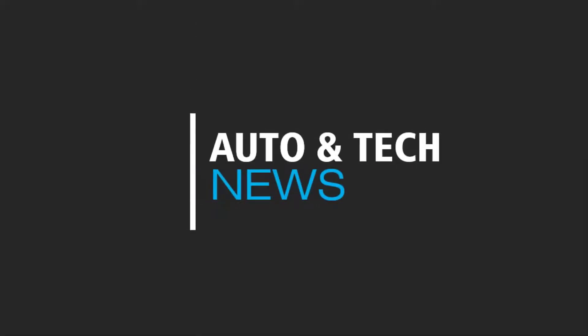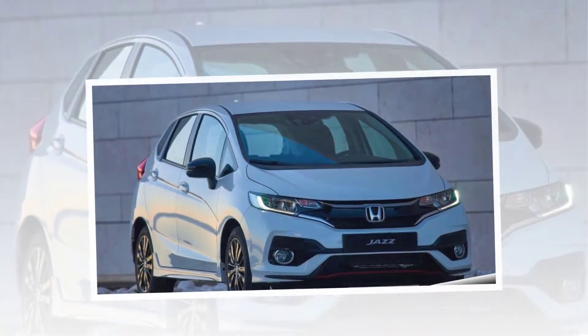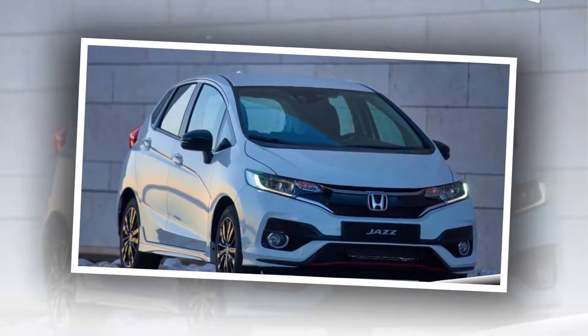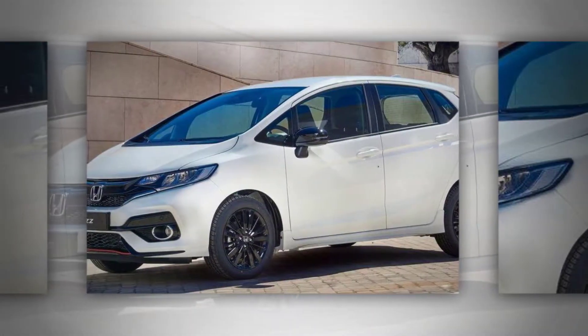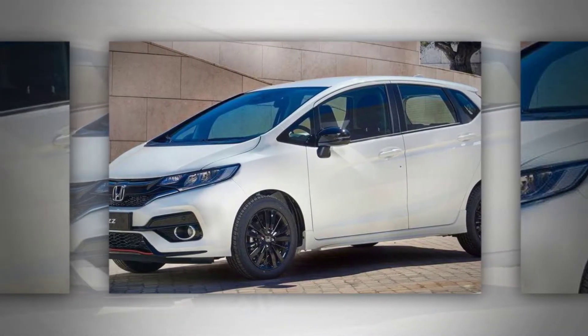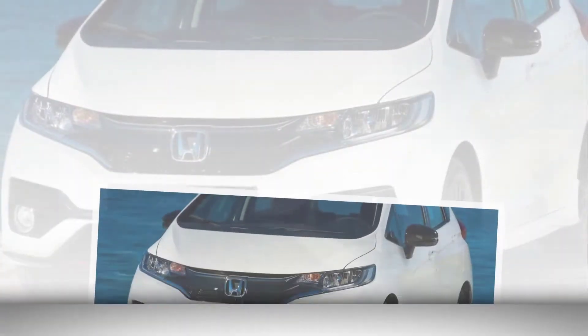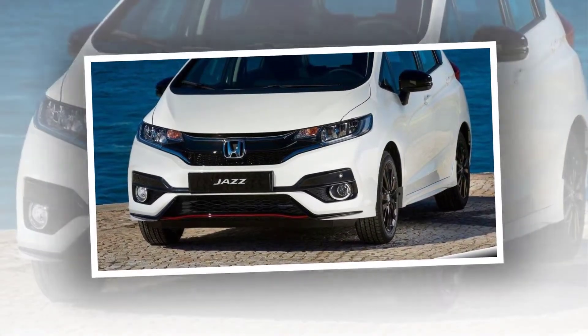Honda Jazz 2018 Car Review. The new-look Honda Jazz has been revealed ahead of the 2017 Frankfurt Motor Show. As well as updates to the exterior styling and interior trim, the new Jazz will also be available with a 130 PS, 96 kW, 1.5-liter i-VTEC petrol engine for the first time in Europe.